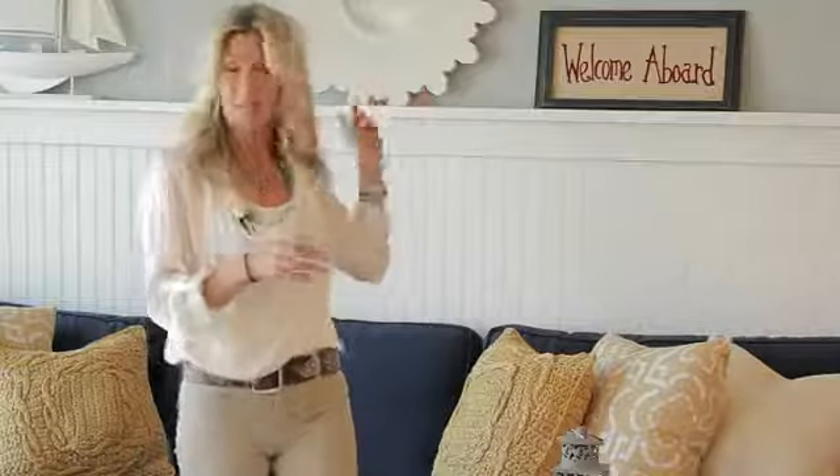And this mirror behind me was another great find that we found there. Mirrored surfaces are always fantastic in beach condos because they reflect the light, they create sparkle, and they really maximize the light throughout your space.